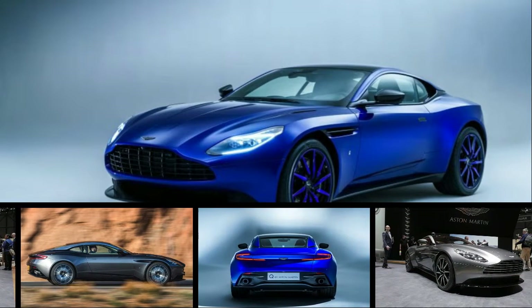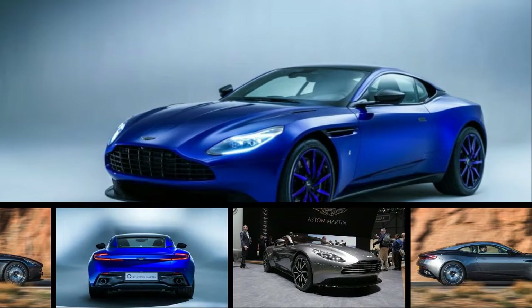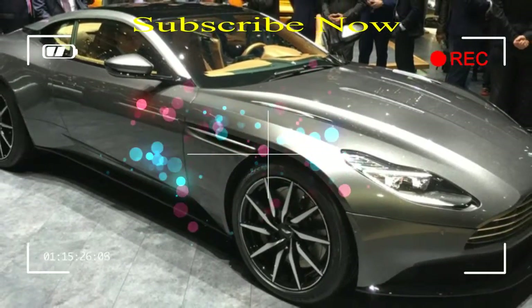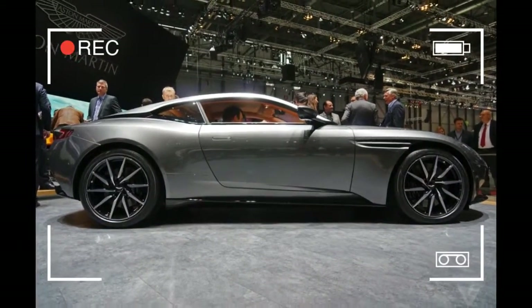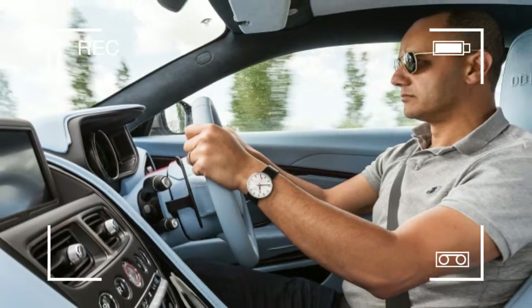Aston Martin made waves at the 2016 Geneva Auto Show, where the British brand unveiled the then all-new DB11. With a sturdy and lightweight aluminum structure and powered by a twin-turbocharged V12, the DB11 successfully combined modern technology with classic styling that evolved the brand's long stagnant design language.